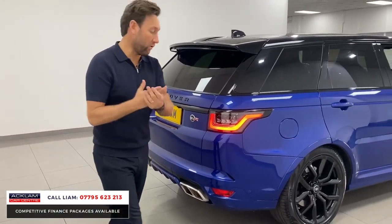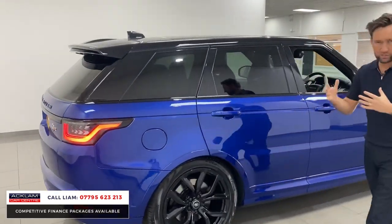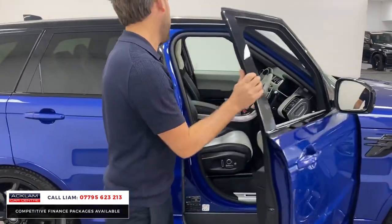You've got warranty as well, so you've got a high performance car that's so desirable but with no worry. If you get any problems you can take it to Land Rover — it's got warranty until 2023.